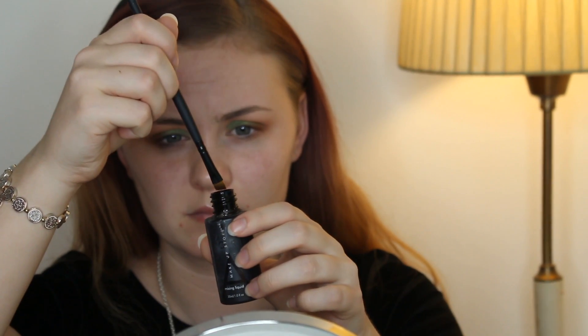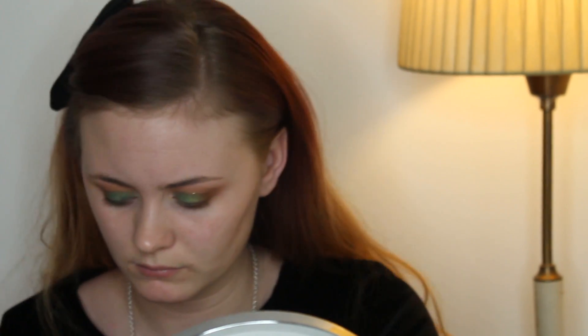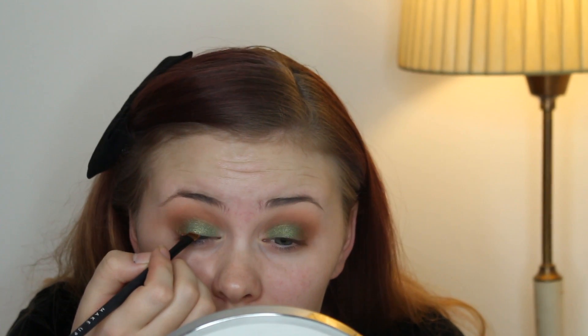Just applying that, and then I'm taking — I think it's an eyebrow brush from Makeup Store and the mixing liquid from Makeup Store — and putting my brush into the shade Bronze Leaf and applying that as an eyeliner close to my lash line.